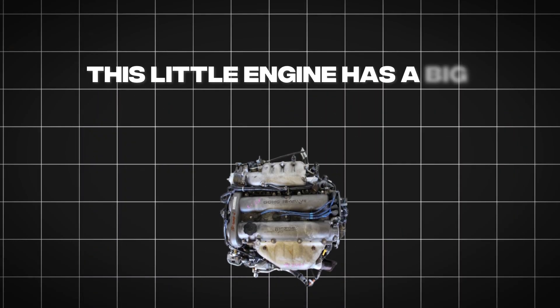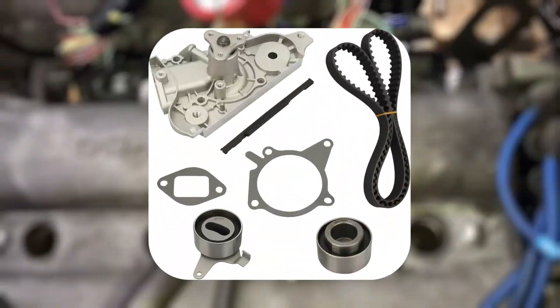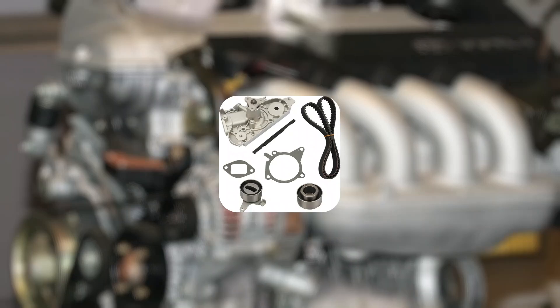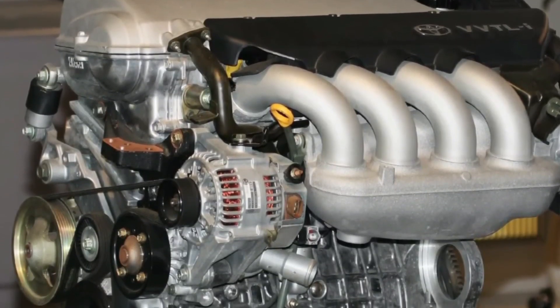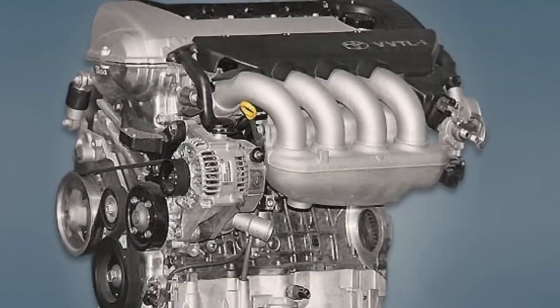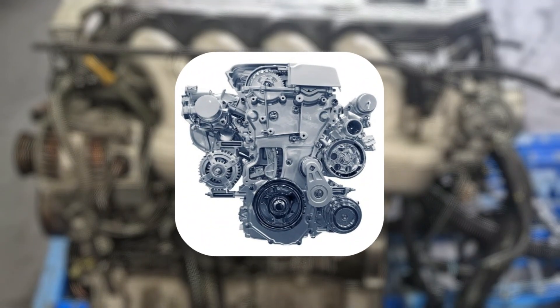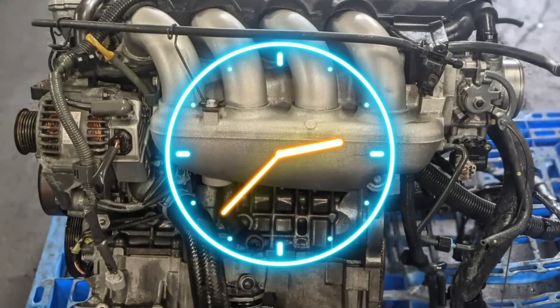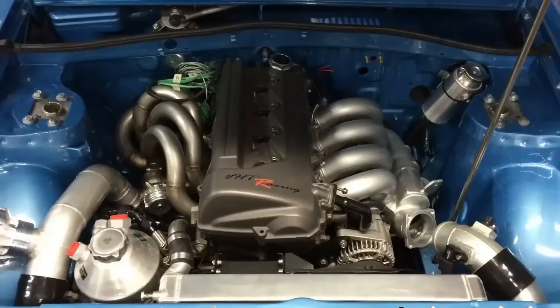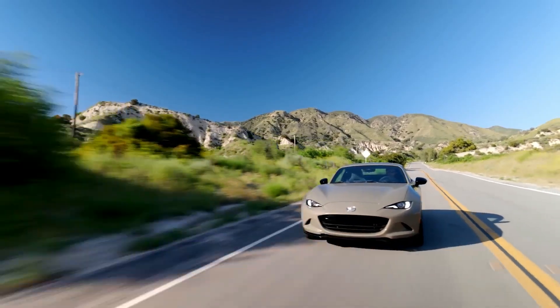This little engine has a big reputation for performance, but could one tiny part be its downfall? We're talking about the timing belt. This belt keeps everything running smoothly inside the engine, but if it breaks, it can cause major damage — think bent valves, damaged pistons, and costly repairs. So if you own a BP engine, stick to the recommended timing belt replacement schedule. Change it on time, and this little engine will reward you with years of trouble-free driving.